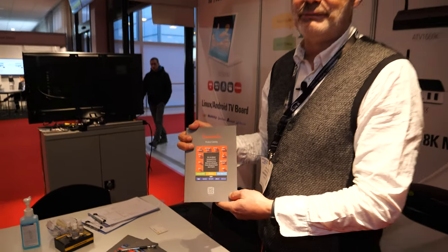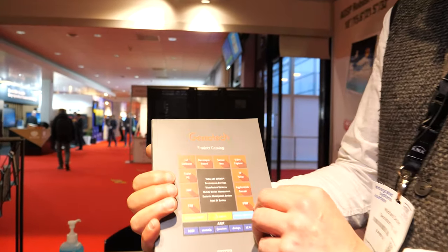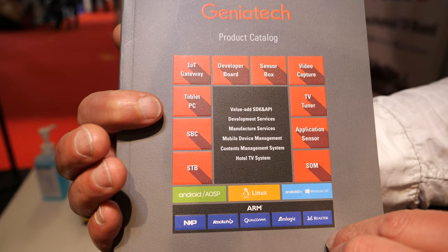Hello, this is Mike Decker from Geneatec. I'm just coming to present to you our new catalog. The new catalog is divided into our product catalog itself. Here you see all the things we design and manufacture, which Geneatec produces in a standard way.